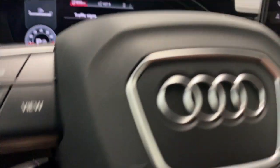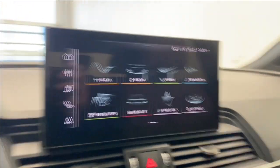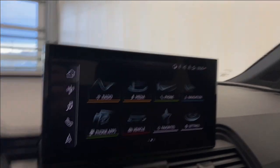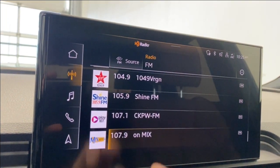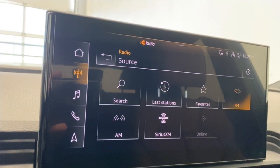Let me get that a little brighter for you — there we go. Coming to the infotainment system, going to the radio portion. We'll check out our source list first — we have AM, FM, and SiriusXM radio all available there.